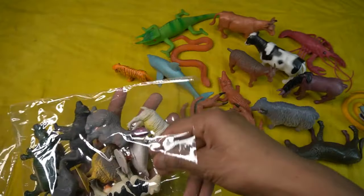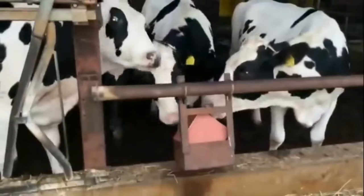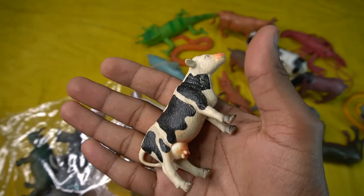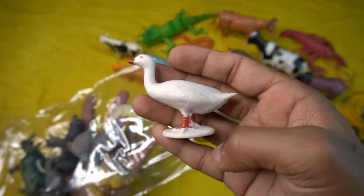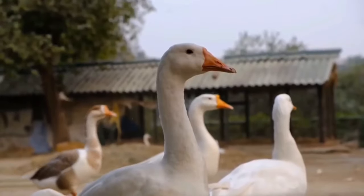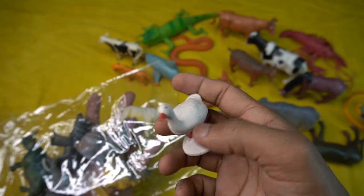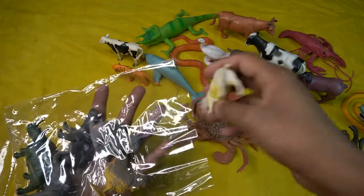So side this and next guys, beautiful color combination, black and white combination cow. Cute cow, little size, so amazing design. Cow beautiful. So side this cow and next figure, guys — duck! Black and white combination, very nice look guys, duck figure. Amazing design, is really beautiful guys, duck. So side this duck and next figure, sheep.